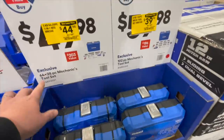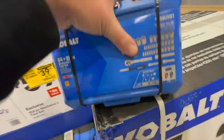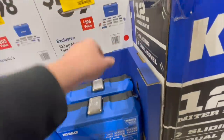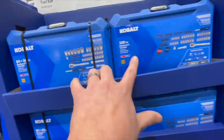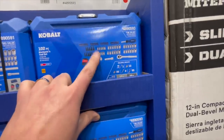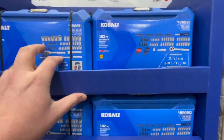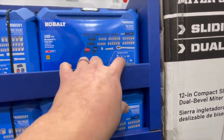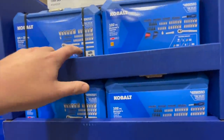$44.98 gets you the 64-plus-28-piece mechanical tool set — a nice hefty case. There's also the 102-piece mechanical tool set for $39.98. Two different types of kits: this one appears to have more quarter-inch drive bits, and the other one has more sockets — 36 sockets, more adapters — and a few more hex keys. This one has more sockets and adapters overall.